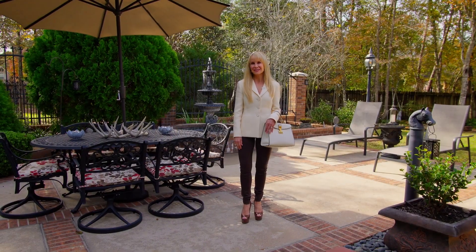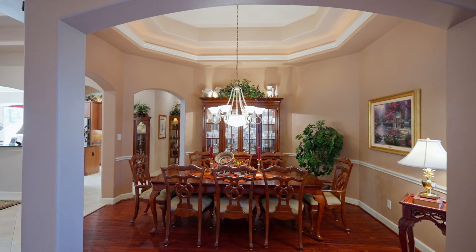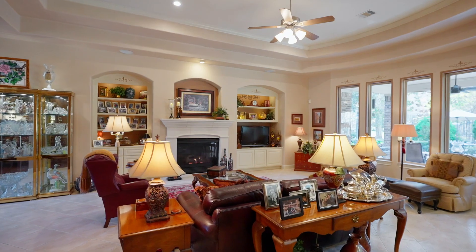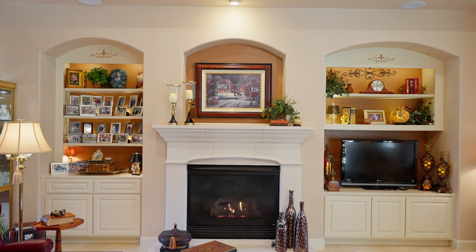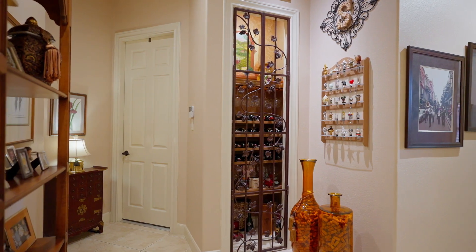Come on, let's go have a look around. The formals welcome you inside. This layout is perfect for entertaining guests with meals in the dining room and drinks by the fireplace in the living room. This adjacent wine grotto brings it all together.